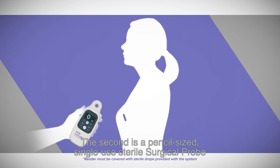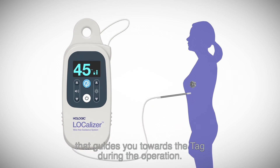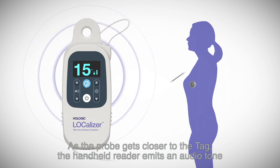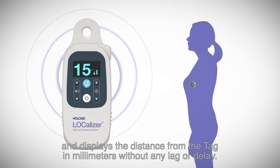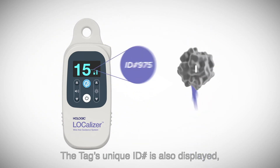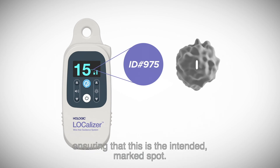The second is a pencil-sized single-use sterile surgical probe that guides you towards the tag during the operation. As the probe gets closer to the tag, the handheld reader emits an audio tone and displays the distance from the tag in millimeters without any lag or delay. The tag's unique ID number is also displayed, ensuring that this is the intended marked spot.